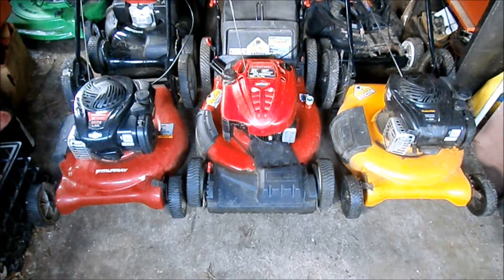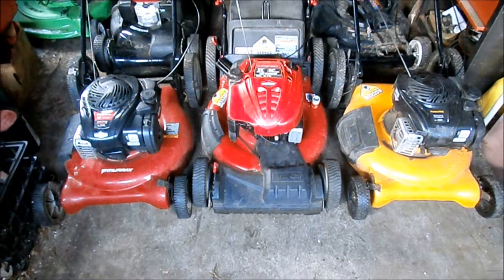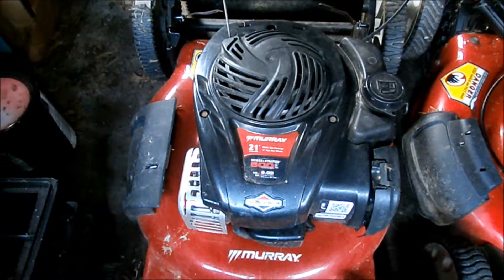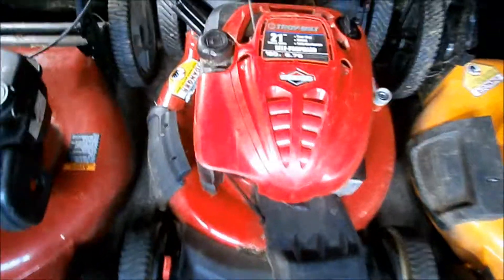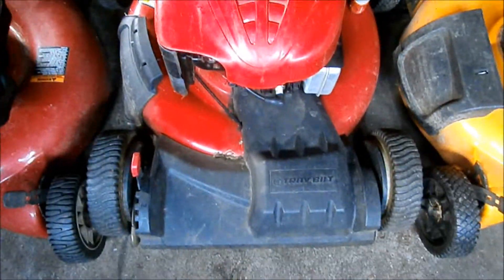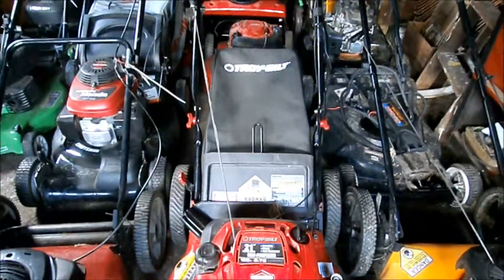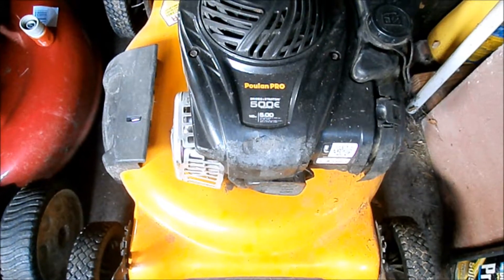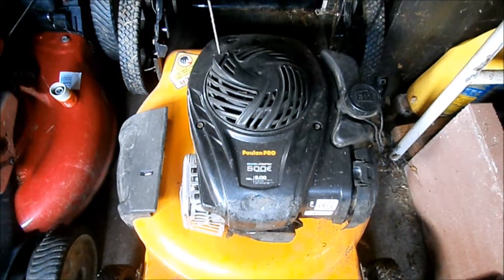I found these three bad boys. I found a 21 inch Murray with the newer Briggs, a 21 inch Troybilt self-propelled with the bag and the side chute, and I believe a 21 inch Poulan Pro with the newer Briggs.